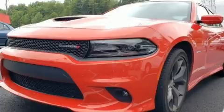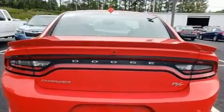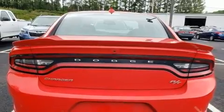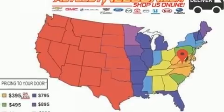All of the premium features expected of a Dodge are offered, including delay-off headlights, front and rear reading lights, speed-sensitive wipers, an automatic dimming rear-view mirror, and remote keyless entry.